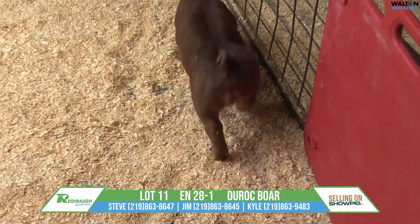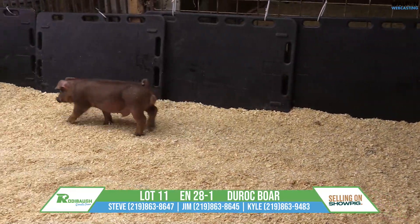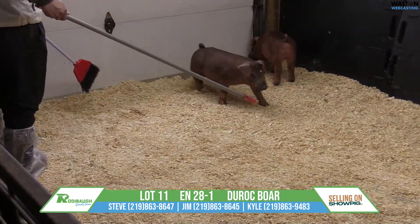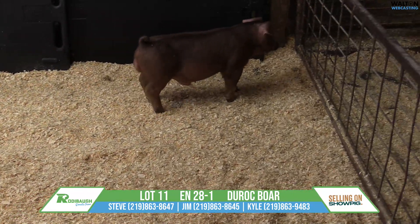he's still good enough looking out through his front one-third. Power-type hog that, from a show window, he's got enough muscle shape and dimension, center body, and flare to his hip and stifle that you can pedal this one a little bit further into the fall than maybe some. This one has tons and tons of capacity.